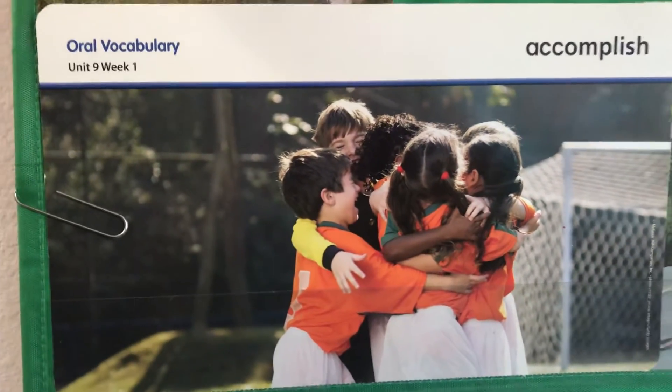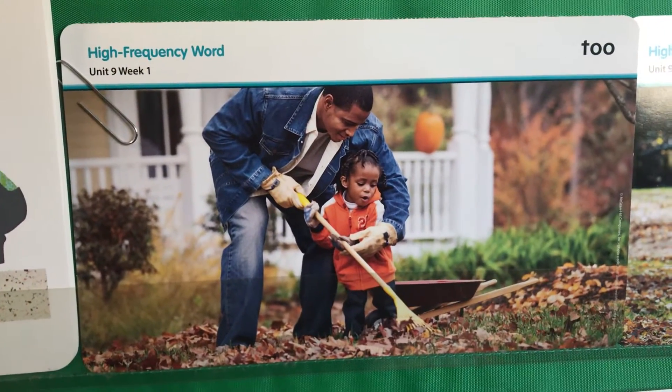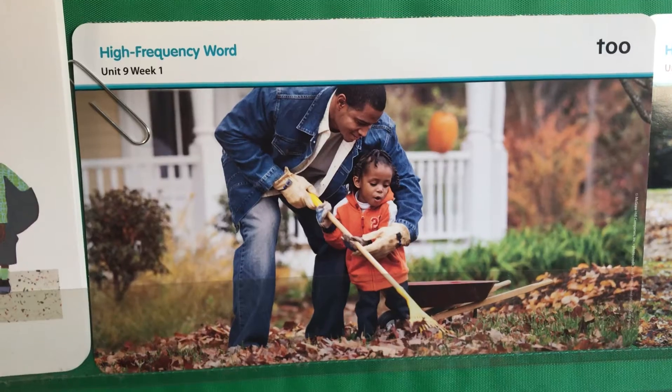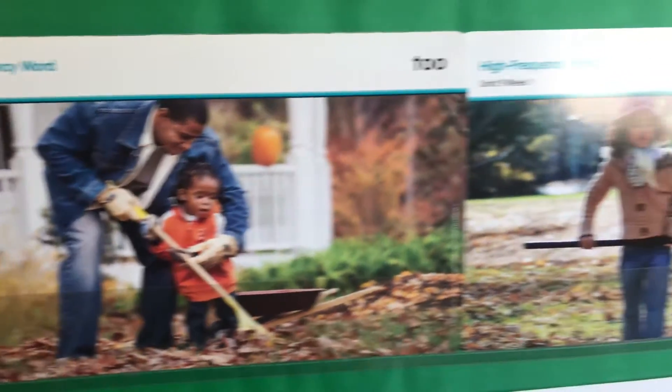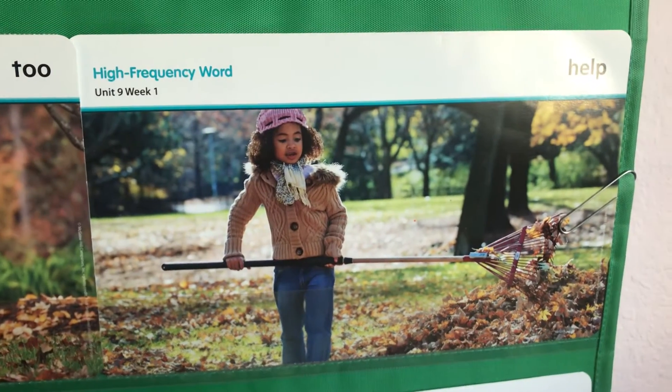We have two high frequency words. The first word is "too," meaning also — I like to help too. The other word we have is "help" — I like to help my family.